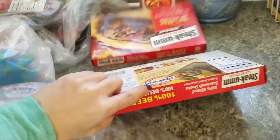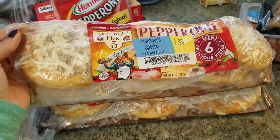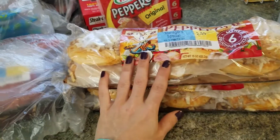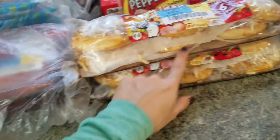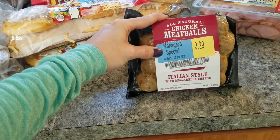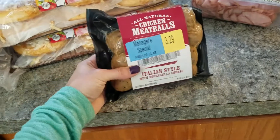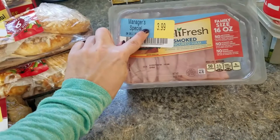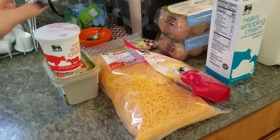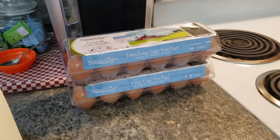They had Steak-umms buy one get one free so I got those — we love those with peppers, onions, and mushrooms. I got some pepperoni and these little pepperoni mini pizzas for my kids' lunches; I'll heat them in the microwave and wrap them up. I also got Italian-style chicken meatballs with mozzarella cheese by Adele's brand — I've never tried them but they were on markdown so I'll give those a try. And some smoked ham on markdown for $3.99. Then sour cream, spreadable butter, cheddar cheese, Mexi blend cheese, heavy whipping cream, whole milk, and two dozen eggs.